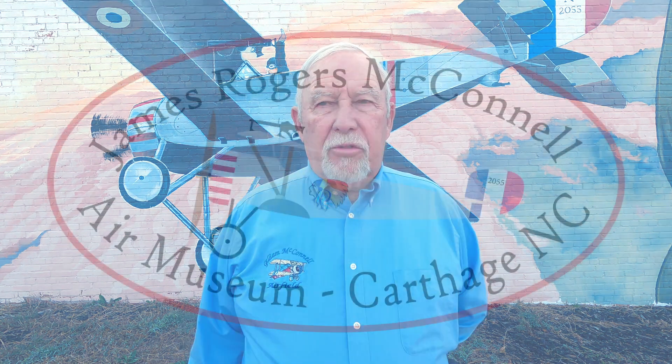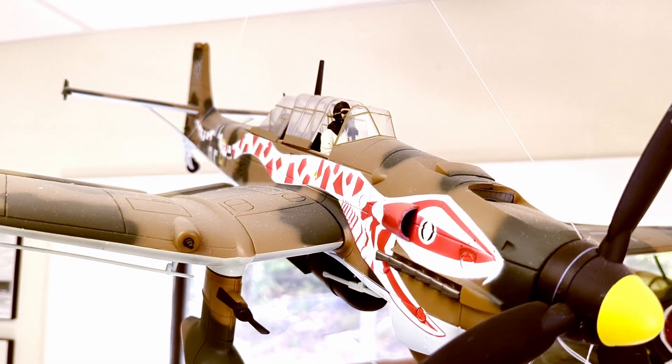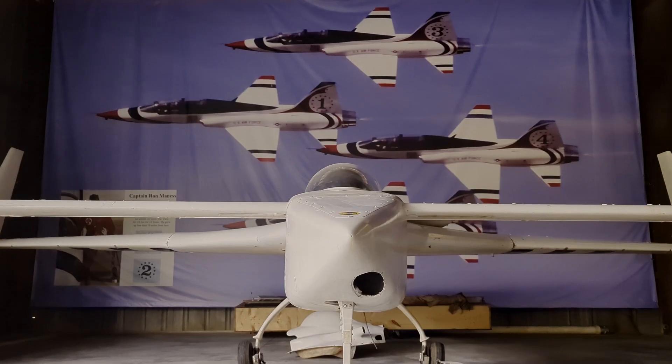You're welcome to come to the James Rogers McConnell Air Museum. You can visit us and we have lots of photographs, models, murals, and airplanes.